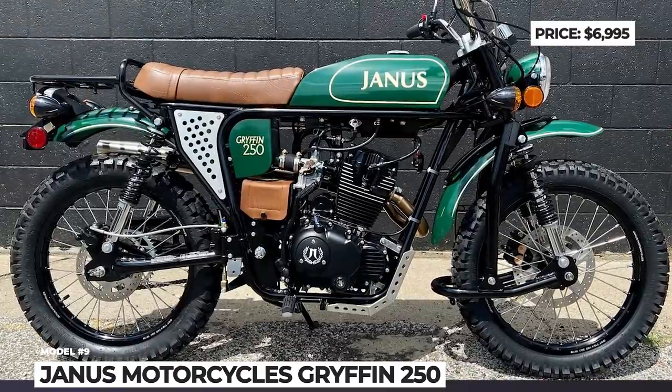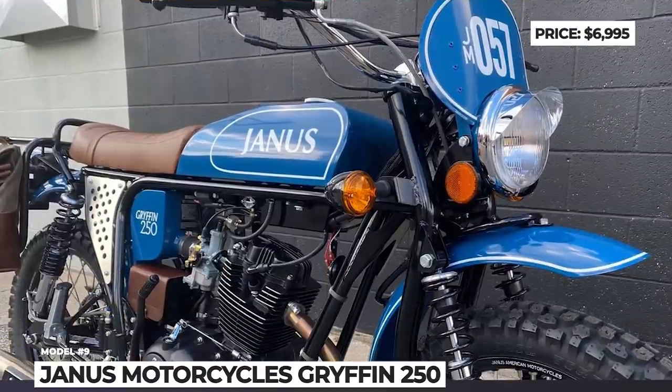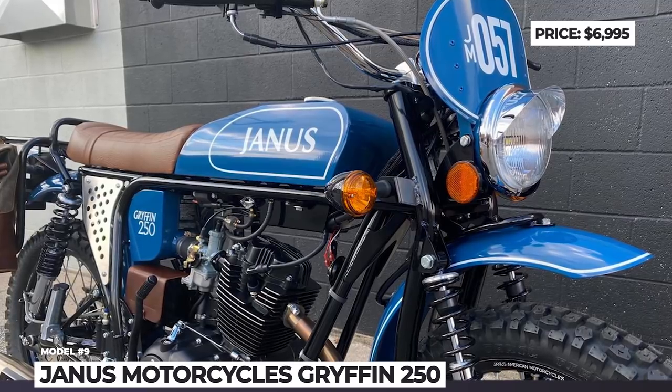It is suspended by a simple dual progressive front fork and features only basic instrumentation.